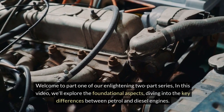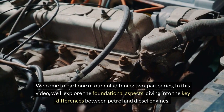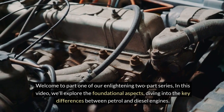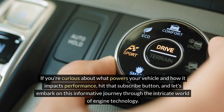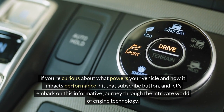Welcome to part one of our enlightening two-part series. In this video, we'll explore the foundational aspects, diving into the key differences between petrol and diesel engines. If you're curious about what powers your vehicle and how it impacts performance, hit that subscribe button and let's embark on this informative journey through the intricate world of engine technology.